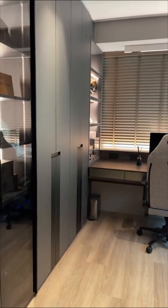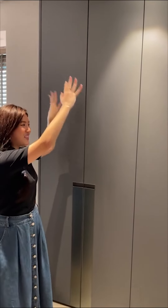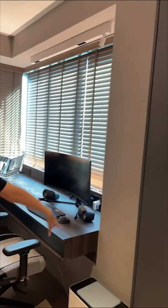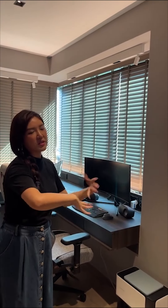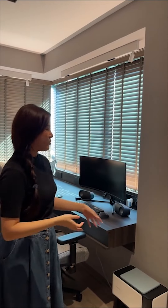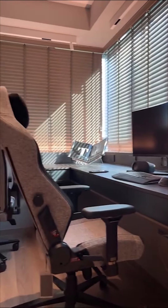Coming in here, you can see this is our study plus walk-in wardrobe. All this is the storage area for my client's clothes. They were worried about not having enough storage with just the original four doors, but I said let me plan it carefully. We also have a big L-shaped bay window here — if we made it a master room without combining the rooms, the bay window would be quite wasted. Since my client also needs a big study area, I built the entire study table along the bay window so they can really enjoy the view and work from home very comfortably.